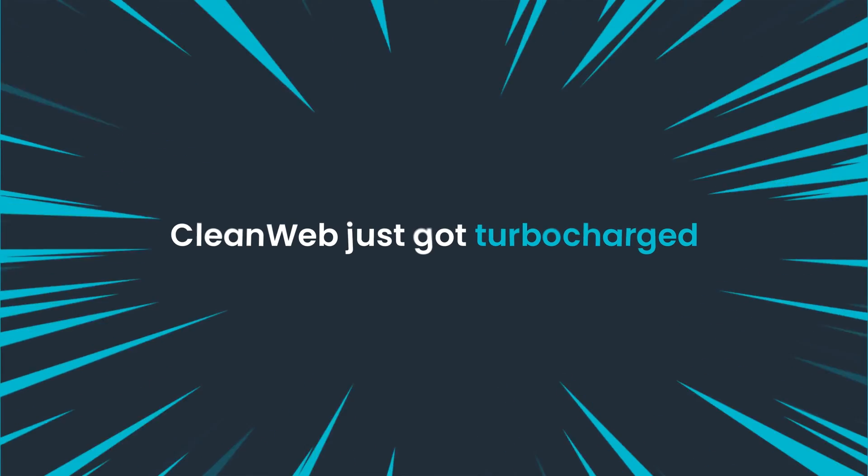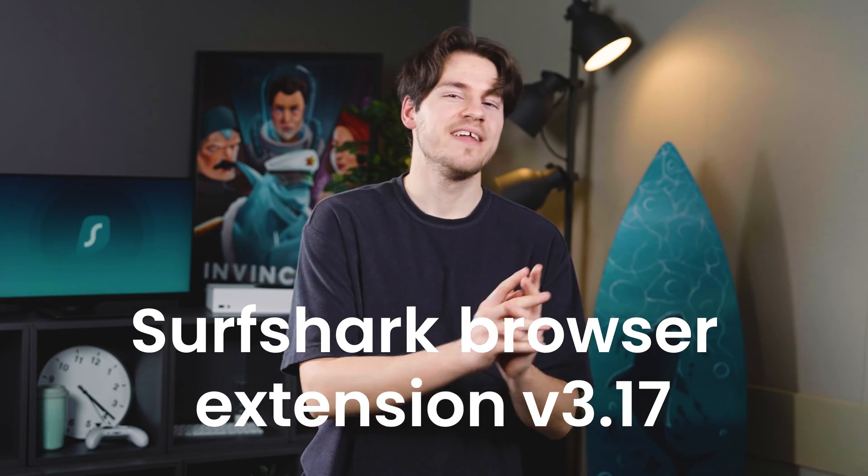What is up guys? Welcome to another edition of Surfshark Academy. CleanWeb just got turbocharged — that's the opening title for the new Surfshark browser extension 3.17 update. And wow, this update is massive. So let's go over everything that's new.